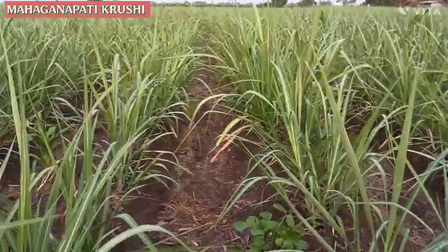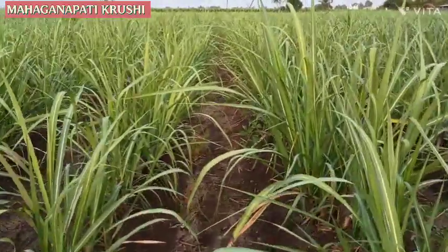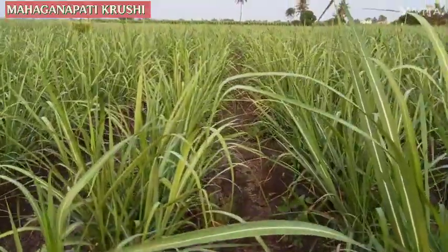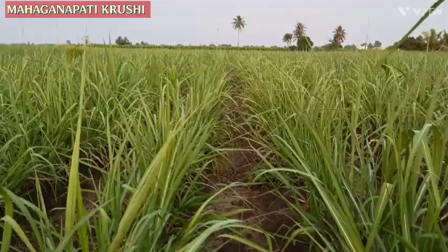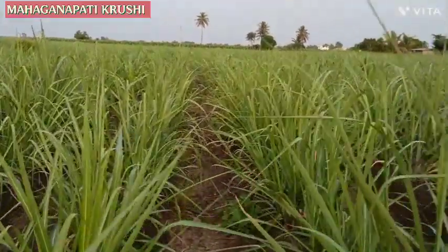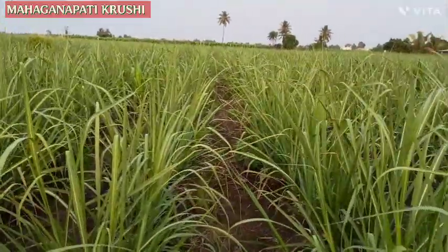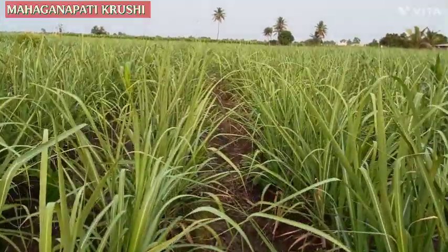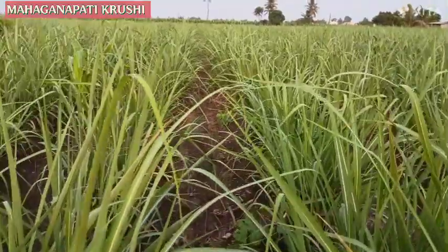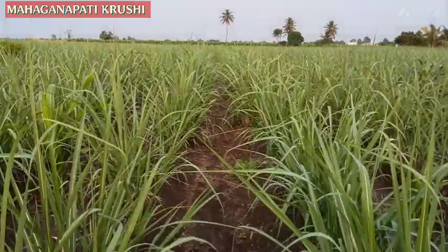In the sixth week, we gave a special fertilizer dose to this plot. We used urea one bag per acre and 9-24-24 water-soluble fertilizer one bag per acre as the fertilizer dose.